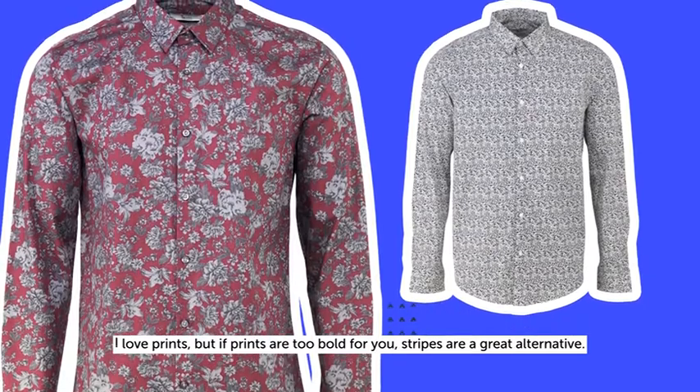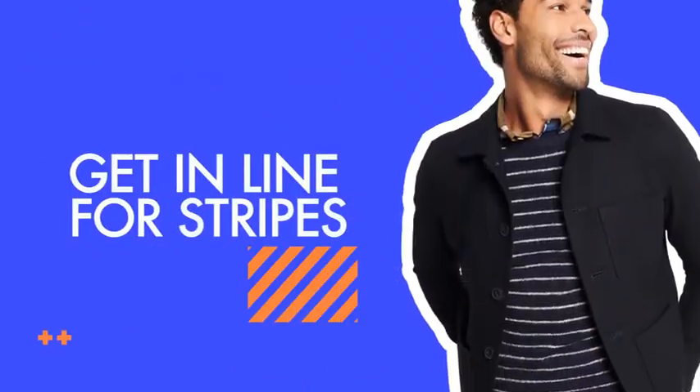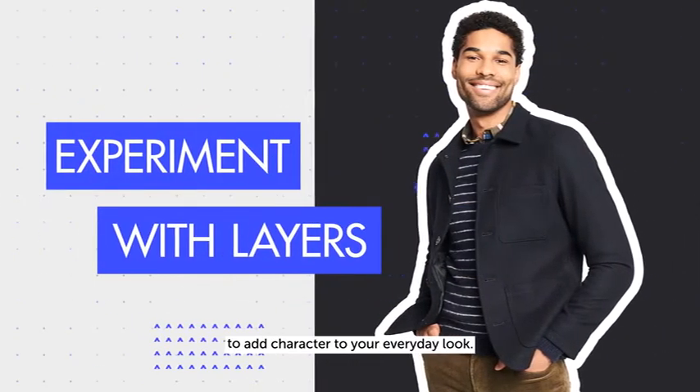I love prints, but if prints are too bold for you, stripes are a great alternative. Layering up a shirt, sweater and jacket is a really great way to add character to your everyday look.